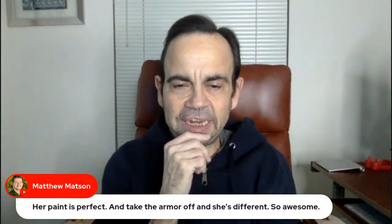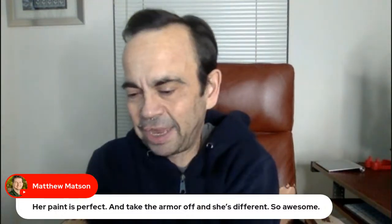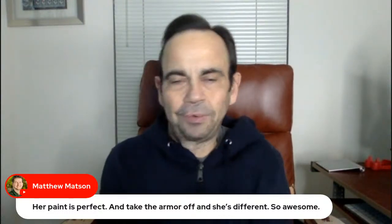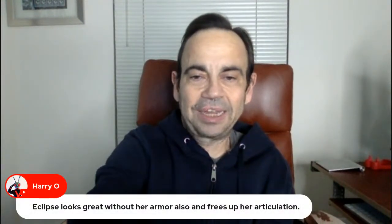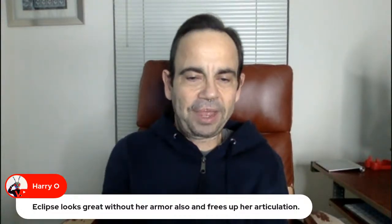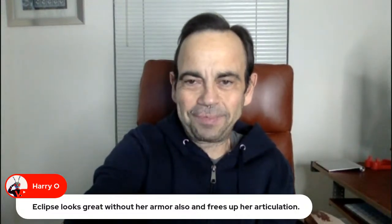Her paint is perfect and take the armor off and she's different — so awesome. She uses Pandora's torso, doesn't she? I haven't taken her armor off yet. Harry says Eclipse looks great without her armor and it frees up her articulation. I'm going to end up taking off the vest during the livestream, aren't I?